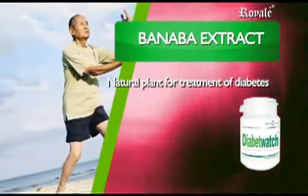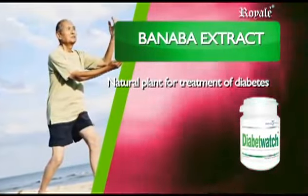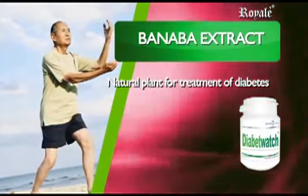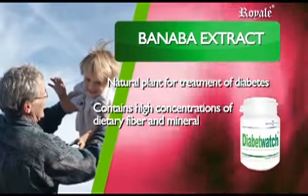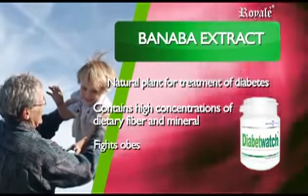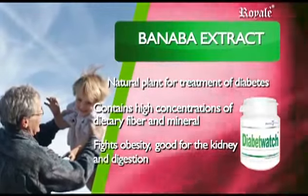Aside from its medicinal value as herbal medicine, Banaba contains high concentrations of dietary fiber and minerals such as zinc and magnesium. It fights obesity, is good for the kidney, and aids in the digestive system.